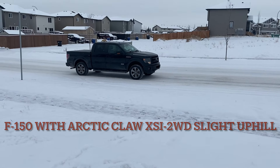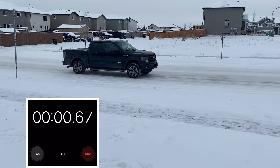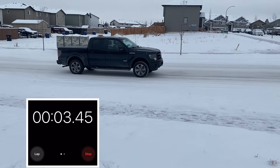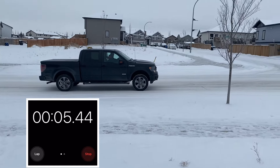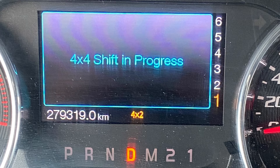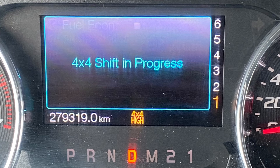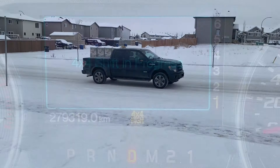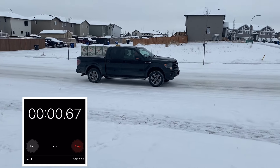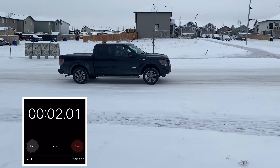I do have winter tires on this truck, but they're a few years old, and like a lot of vehicle tests, it does come down to the tires when you're on ice. So you can see a lot of slipping with the two-wheel drive. Much better traction here with the 4x4 on.